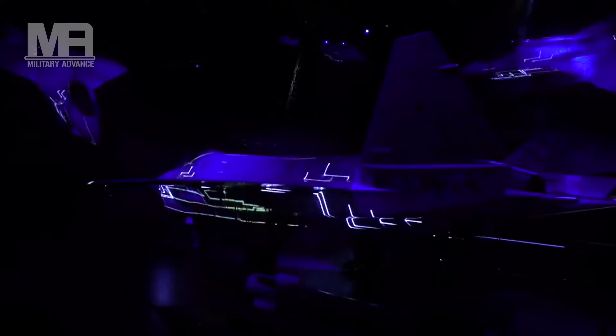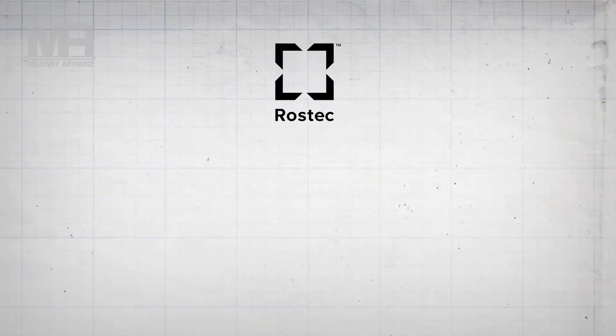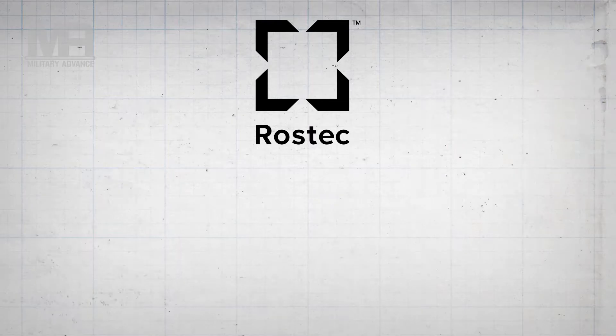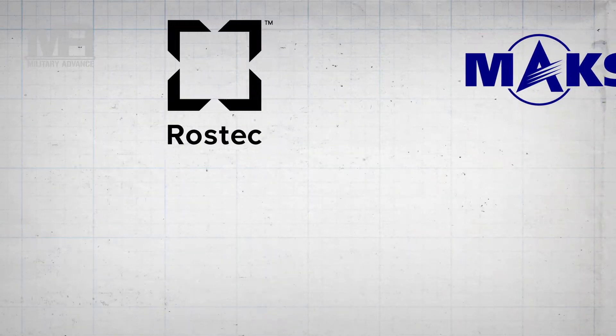Hello and welcome back again to another episode of Military Advance. On Tuesday, Rostec, Russia's state-owned defense conglomerate, unveiled its new stealth fighter at the MAKS air show.